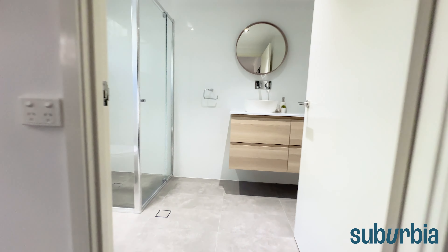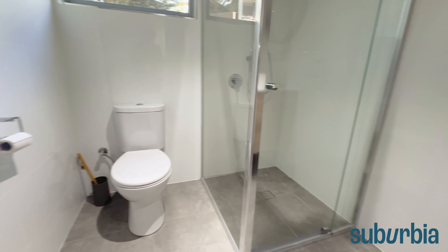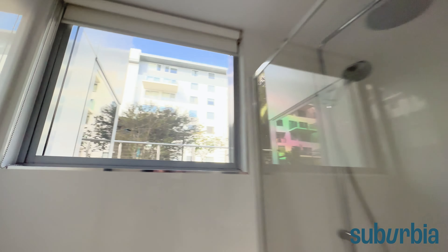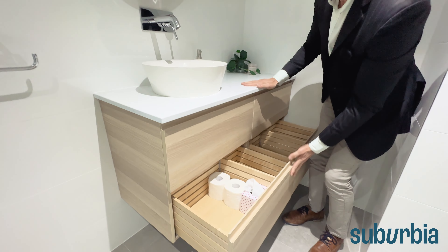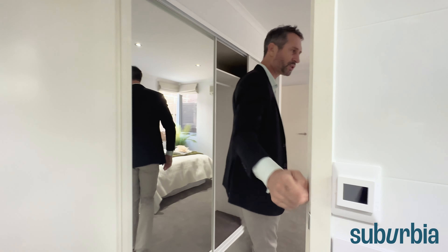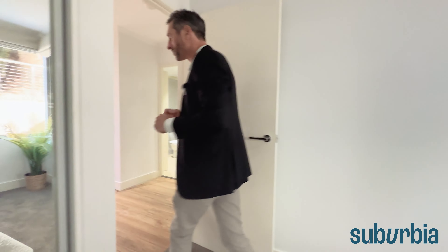Now I'm going to take you through into a brand new ensuite — this was literally finished weeks ago. It's got in-slab heating, a brand new shower, and look at that window looking out to the podium; even the toilet and shower get a view. There's a floating vanity with heaps of storage under. I'll show you all these storage drawers. Beautiful setting. That's your in-slab heating component there as well.